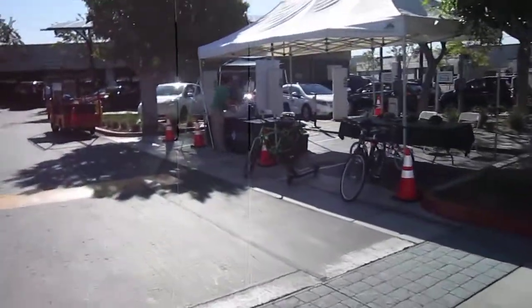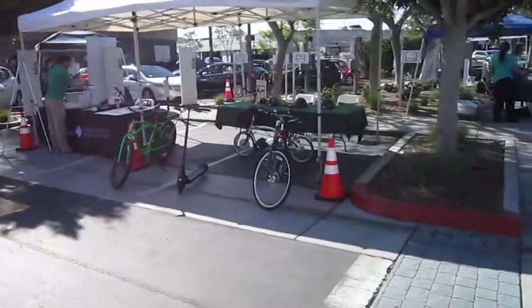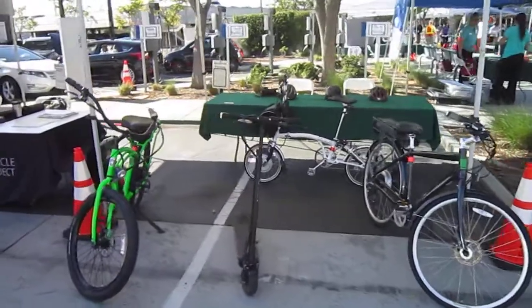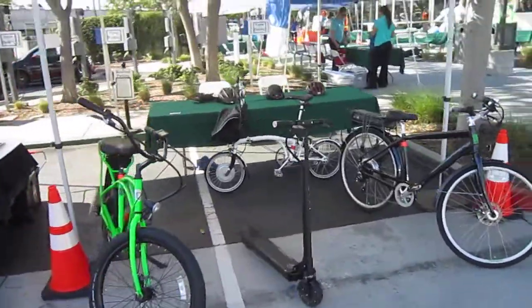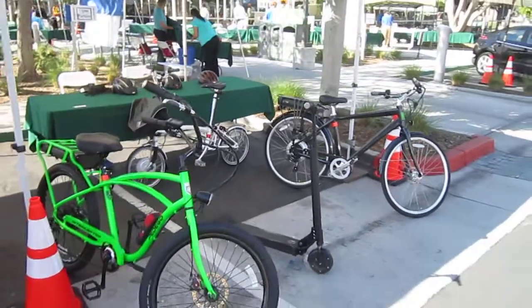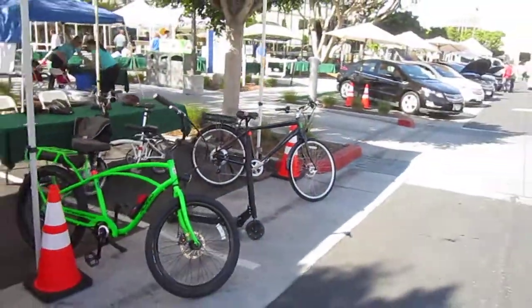This is the SDG&E Energy Fair — this is my booth. Last year tons of people rode the bikes and just really loved them. Got the scooter today too. And I'm also promoting my e-bike seminar coming up on May 15th, which SDG&E also sponsors. They let me have it at their Innovation Center just down the road.